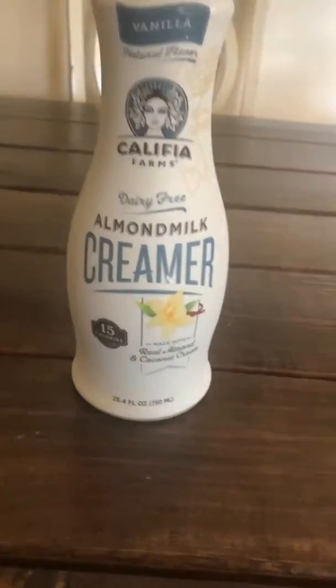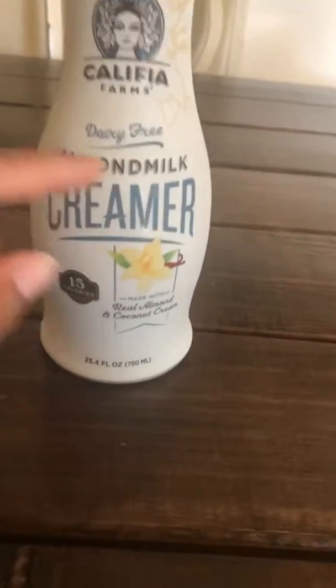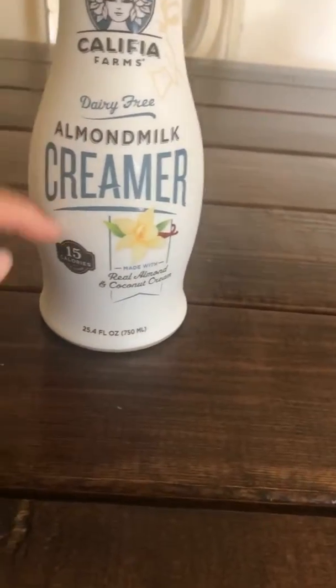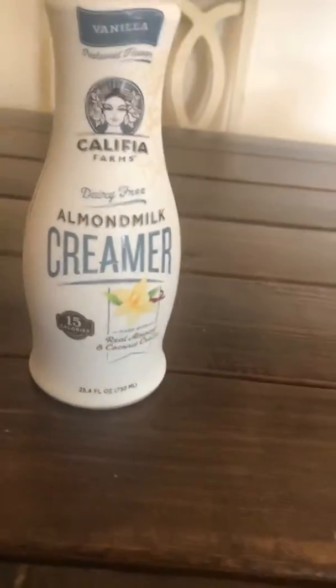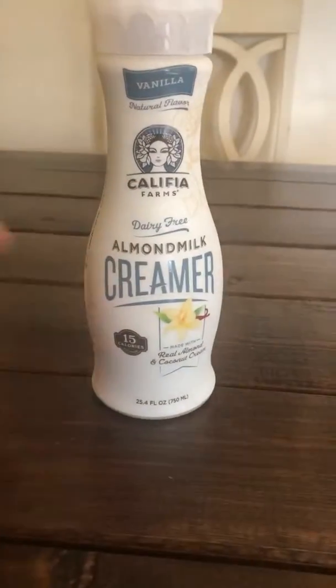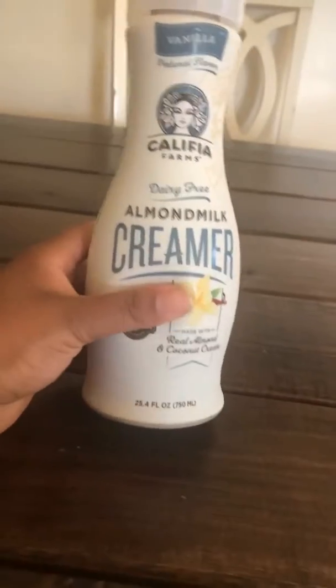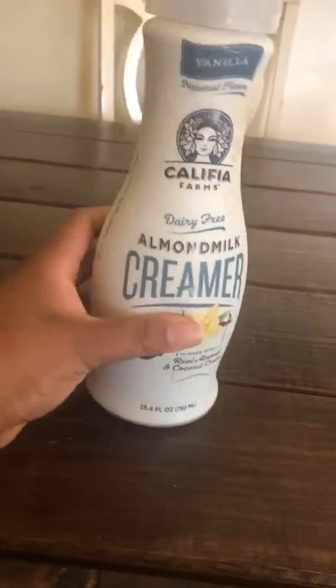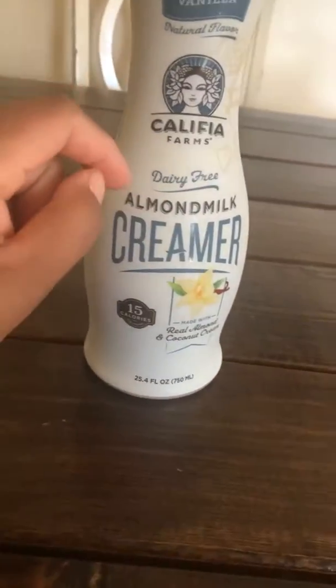I'm going to be reviewing today the Califia Farms dairy-free almond milk creamer. Aesthetically, first of all, this bottle is gorgeous — look at her curves! It is a lot of plastic though, but I'm gonna act like I'm zero waste.